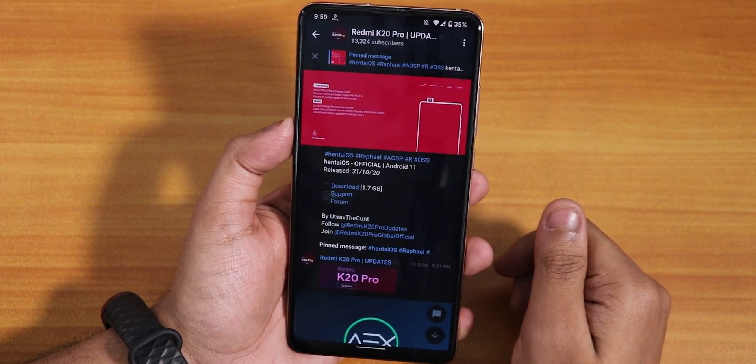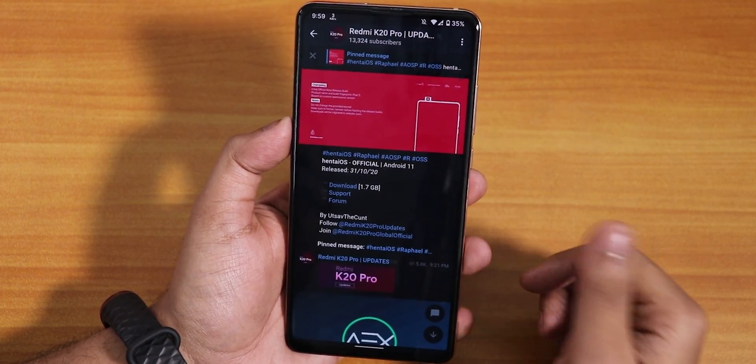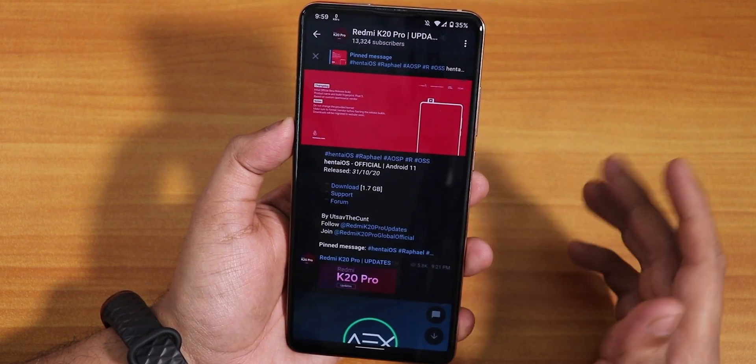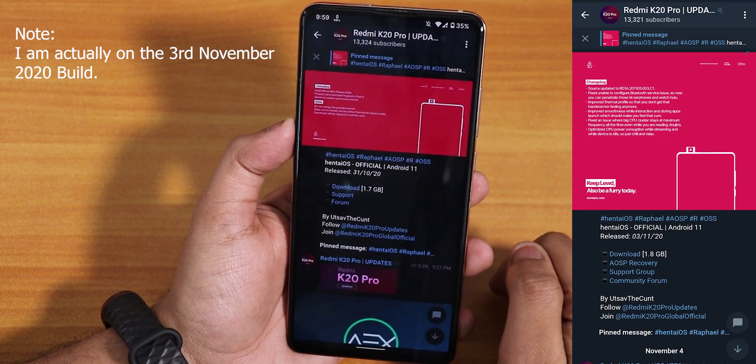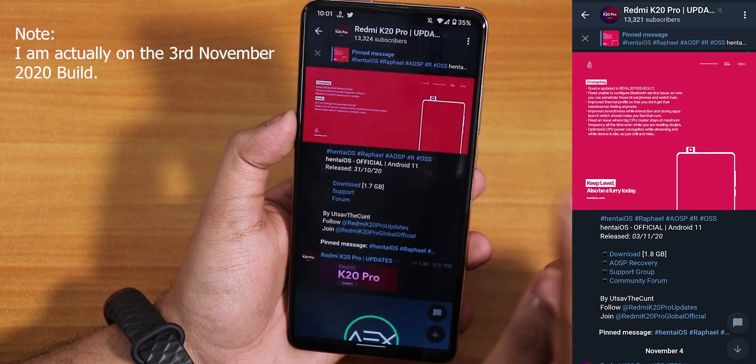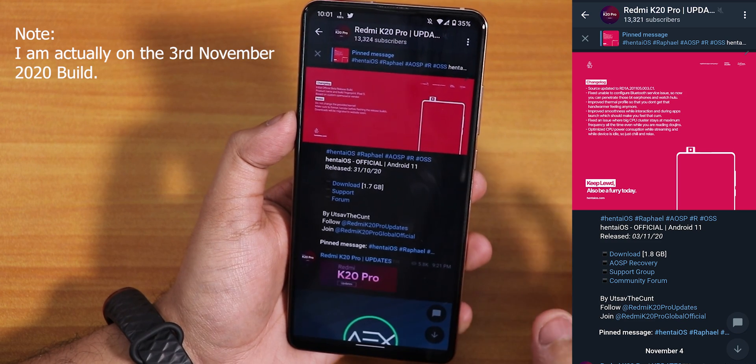That Android 10 ROMs flashing guide will still work with Android 11 ROMs. I have been using this ROM for a couple of days. By the way, this is the 31st October 2020 build. This is an OSS vendor based ROM, not a MIUI vendor based ROM, so it will replace your MIUI vendor with the OSS vendor.